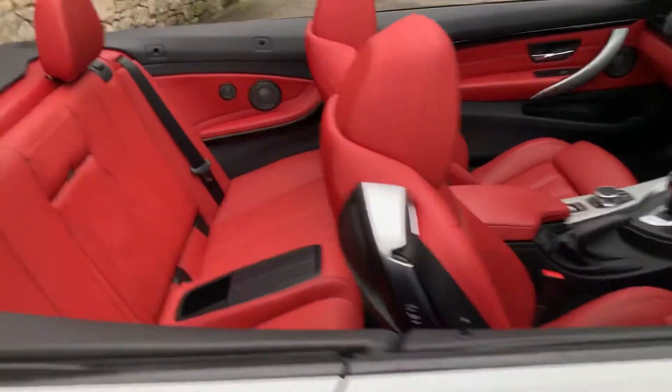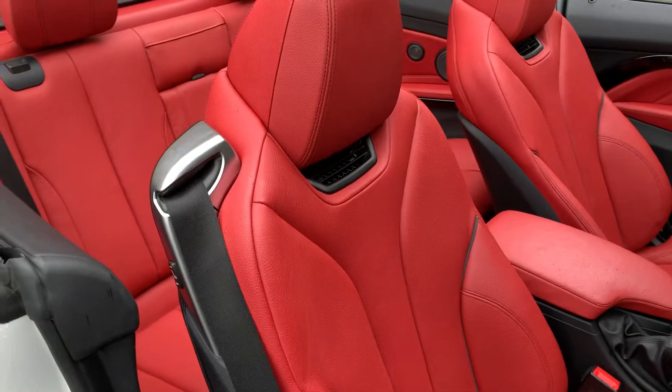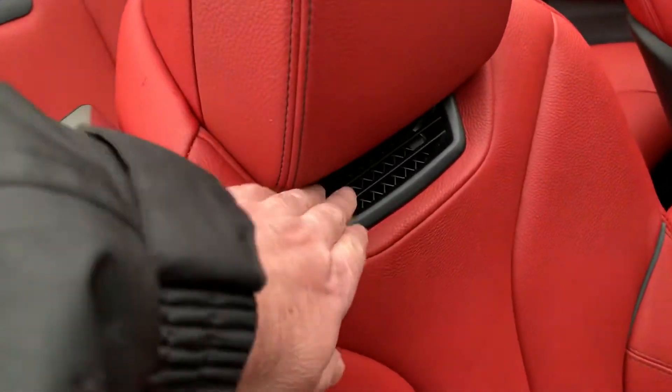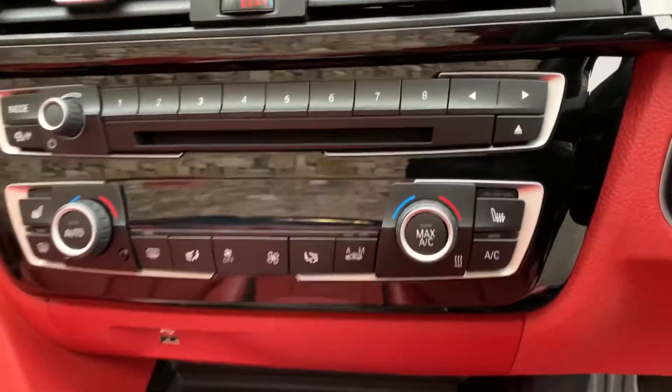Inside we have the coral red interior. You've got the air scarf as well, which is very very nice. You've also got the heated seats, which is really really good.